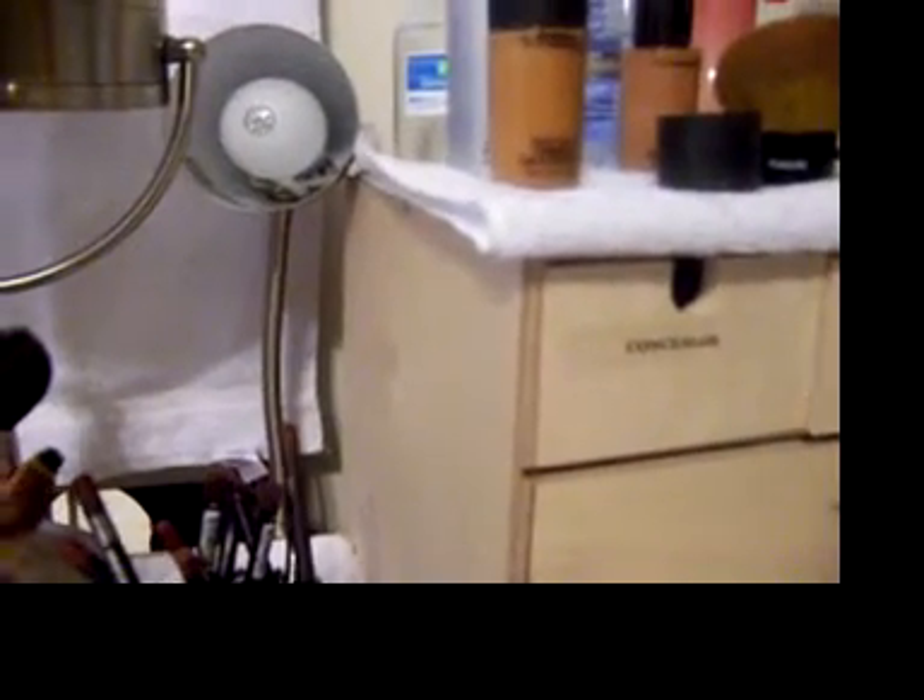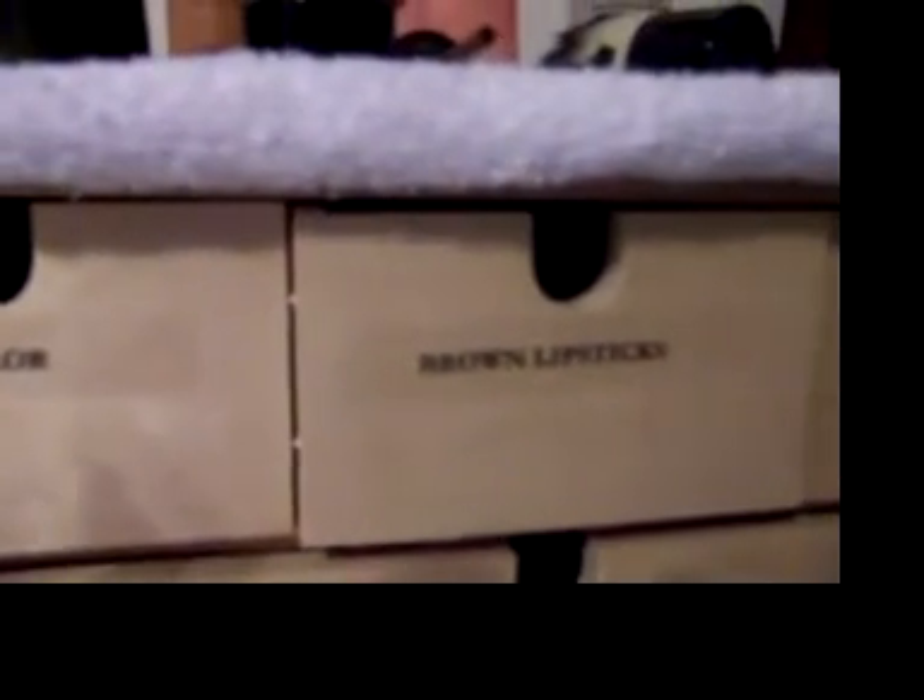Then I have on this side — let's see if I can get you up close enough. Brown lip gloss, plums and pink lip gloss, concealers, brown lipstick, and tools.